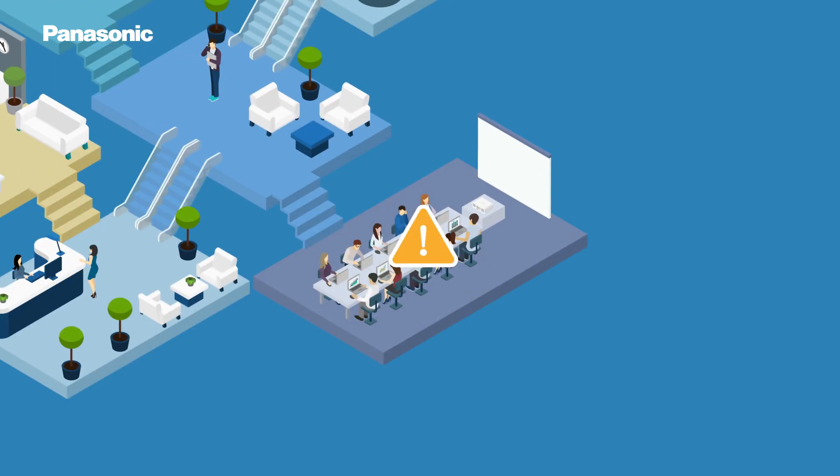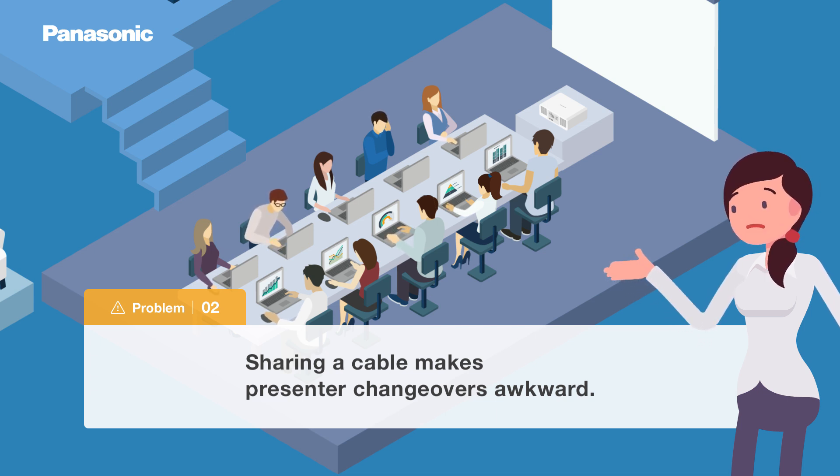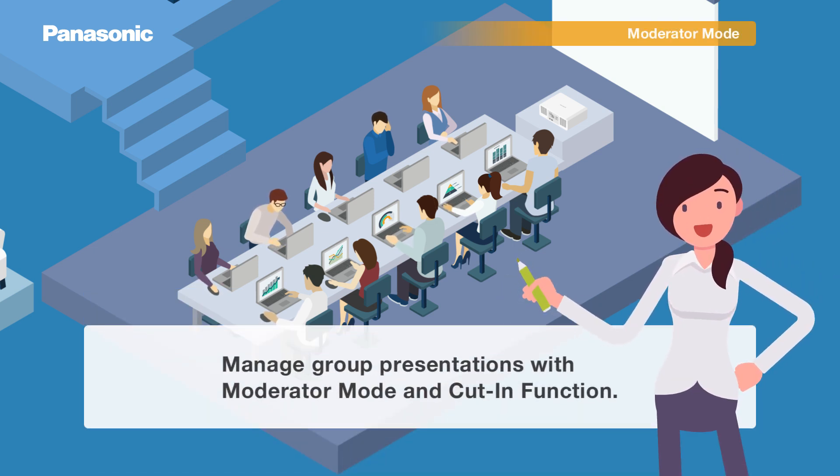Now let's solve another problem. Sharing one cable between presenters can disrupt the flow of a meeting. Instead, use moderator mode and cut-in function for smoother presenter transitions.